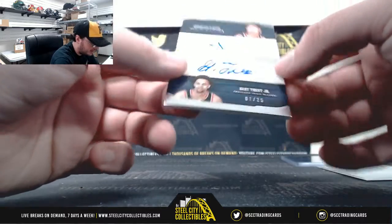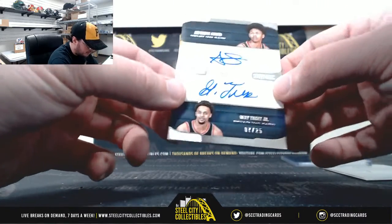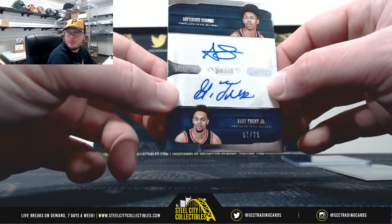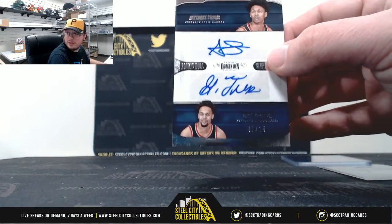And our final card here is going to be another dual autograph — Rookie Dual Signatures, Anthony Simmons and Gary Trent Jr. of the Blazers, number 7 of 25. Number 7 is Kyle F.